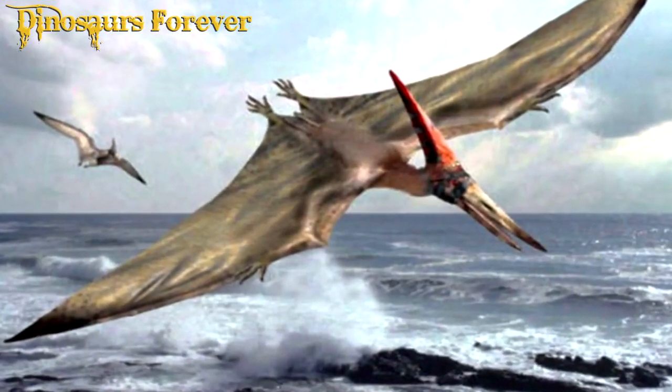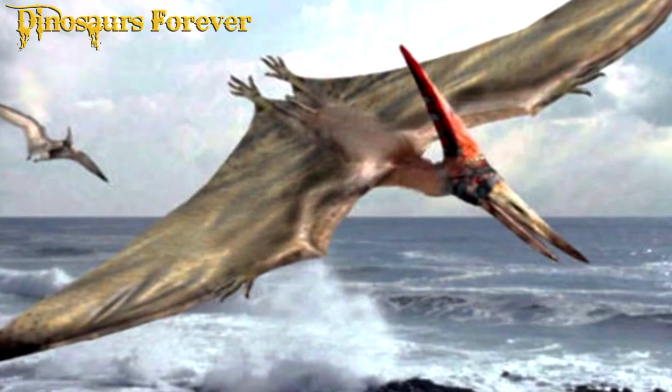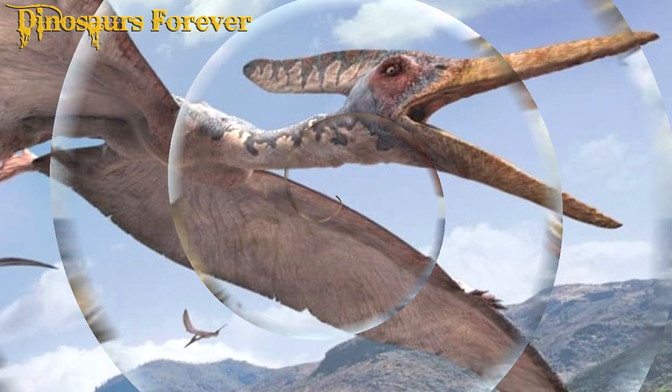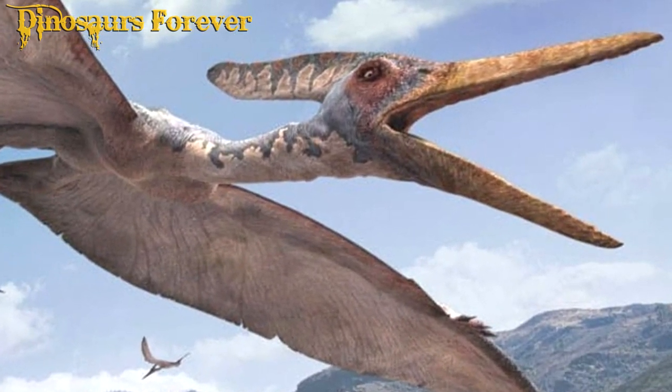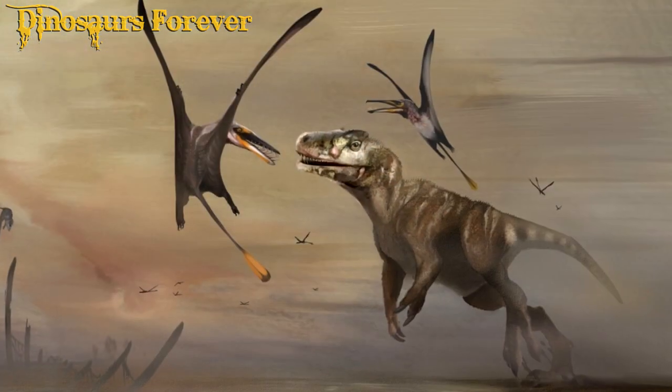The Pterodactyl, also known as Pterosaur, was a flying reptile that lived during the Jurassic period, about 145 to 200 million years ago. They were members of the Pterosaur group, which were flying reptiles distinct from dinosaurs.